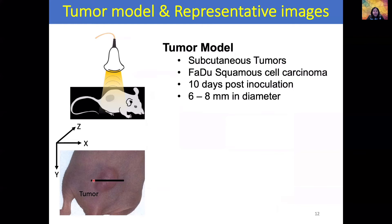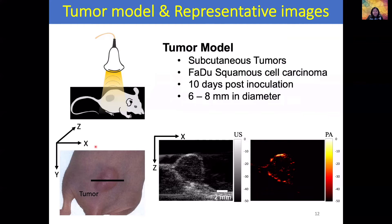Shown here is a photograph of such a tumor. We placed the transducer at the location shown by the black line. X and Y is the plane of the screen, and Z is the axis into the depth of the tumor. Looking at a cross-section using the imaging system, the ultrasound image is shown in grayscale — we can clearly see the subcutaneous tumor, with hyperechoic skin and hypoechoic tumor. The photoacoustic image shows high signal at the locations of blood vessels, including a major blood vessel and smaller vessels feeding the tumor from underneath.